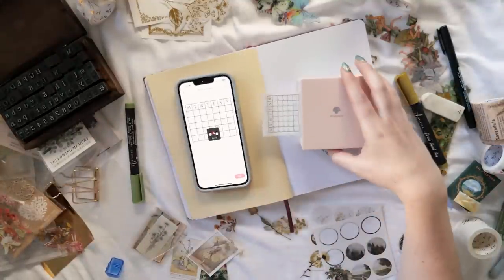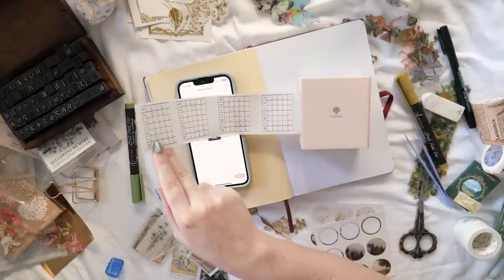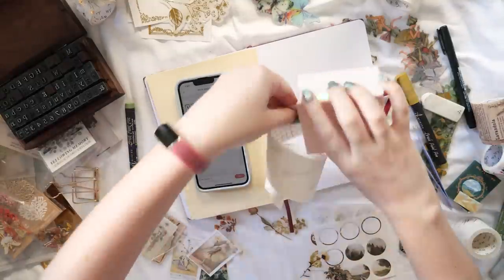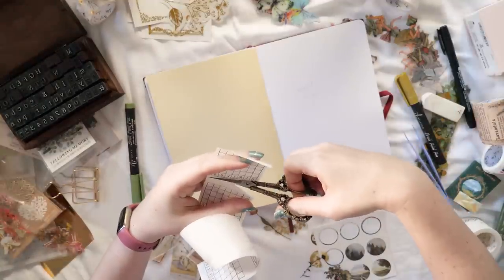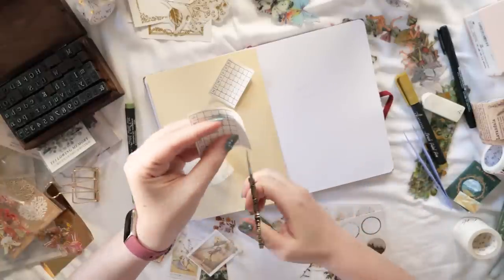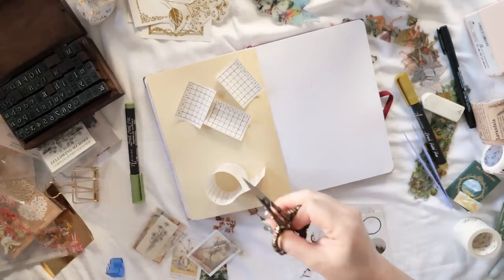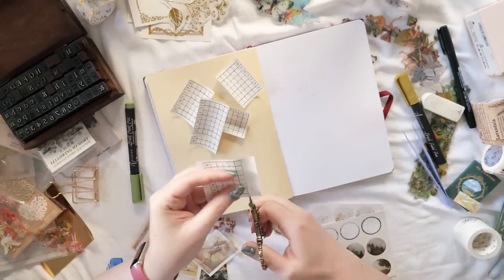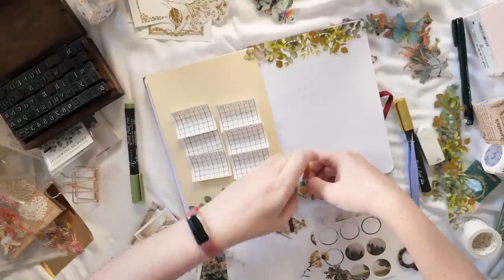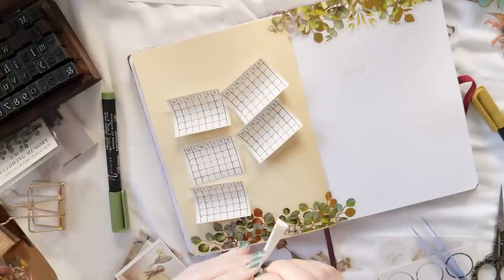I'm using my Phomemo MO2 mini printer to print my habit tracker calendars — I haven't done this in a while so I'm very excited to have it back, and I will put a link to this habit tracker template in the description. It is numbered just for May 2023 so it will only work for this month, but feel free to download and use it as a template for your own printable. So clearly this is a habit tracker on the left page with the yellow background — I've printed six copies of my calendar so I can track six habits, and I'm making sure most of my decorative stuff is down on the page before I stick the calendars so nothing covers the tracking space.